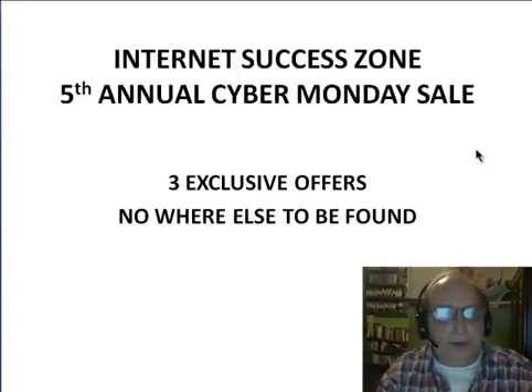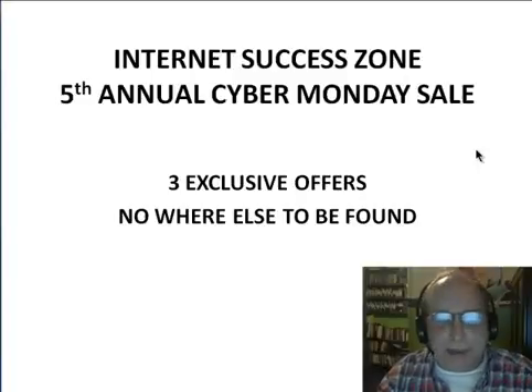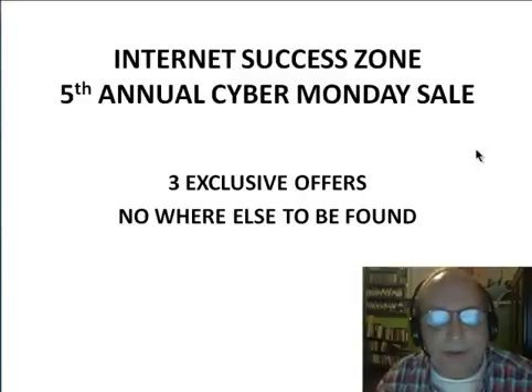Hey guys, Rick Roberts here. I just wanted to give you a heads up on my fifth annual Cyber Monday sale and what I'm going to be offering this year. Again this year I'm going to be offering exclusive offers that you can't get anywhere else — extremely discounted prices on some of my best selling products — and I actually have a brand new product that I'm going to be releasing. Without further ado, let's go through and I'll show you exactly what we have for this year's sale.